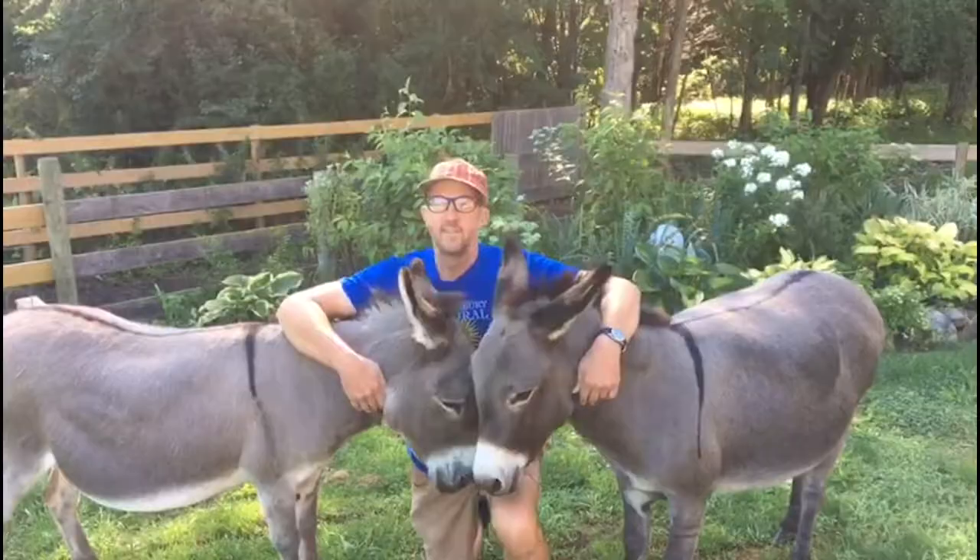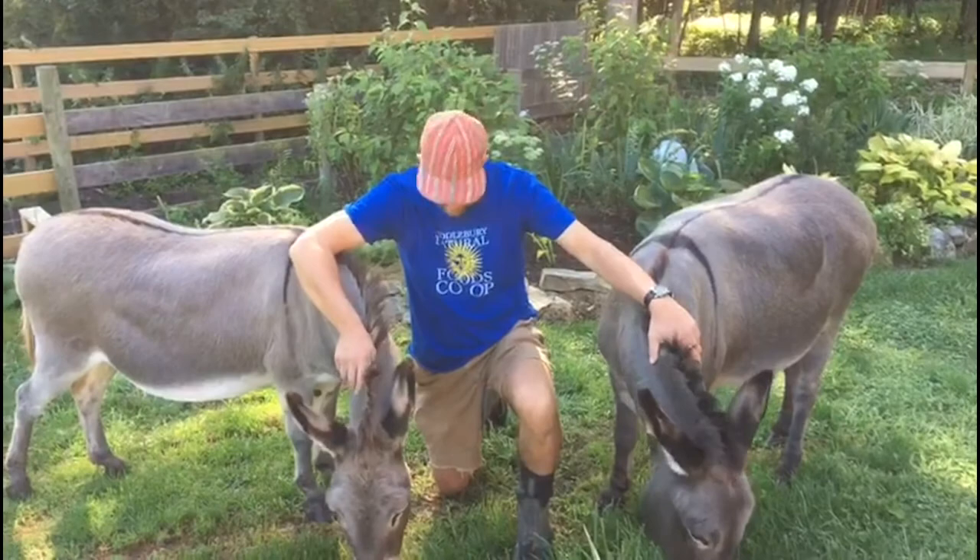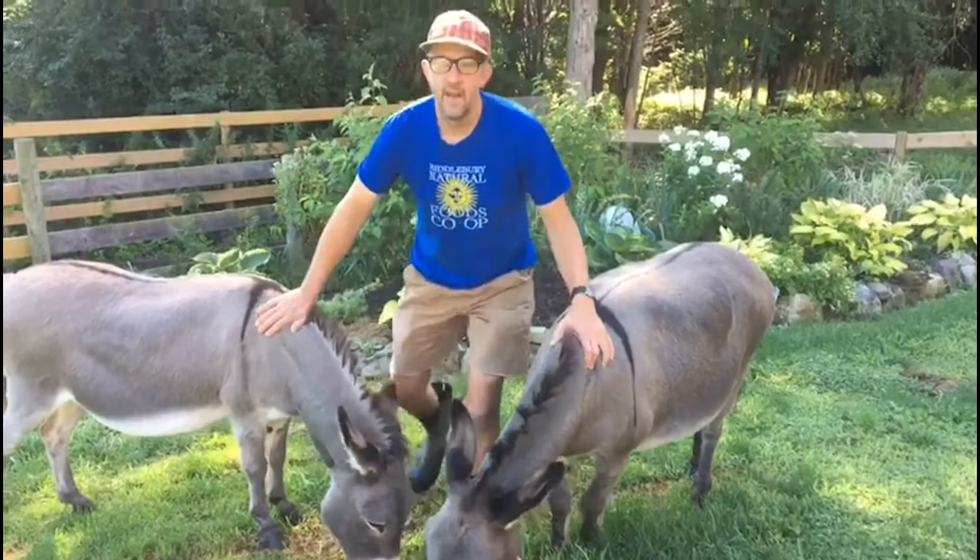These are some of our favorite animals on the farm — Turks and Caicos, named after where we'd rather be in a Vermont February. They guard the sheep when the sheep are far away from the house and keep them safe from coyotes.